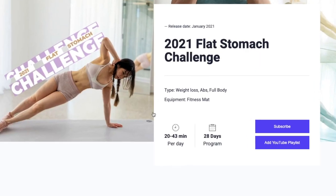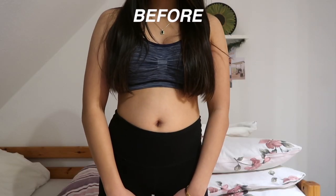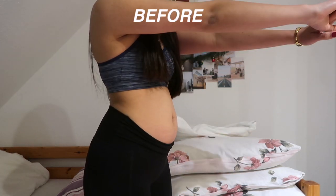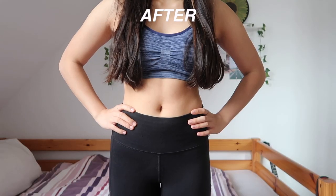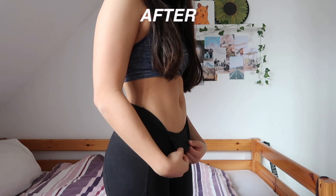The new Chloe Ting Challenge is 28 days long, with 7 rest days, which is great. You work out for 20 to 43 minutes a day and other than a fitness mat, you don't really need equipment. Here are my before and after clips. I'm not pushing out my tummy — I was just pretty bloated when I filmed this and I'm standing up pretty straight. I also measured and weighed myself, but I'll talk more about that later.